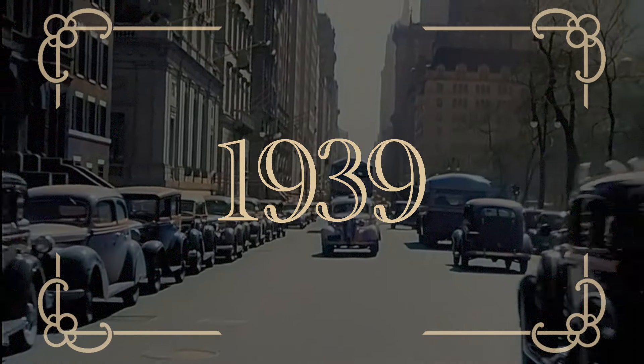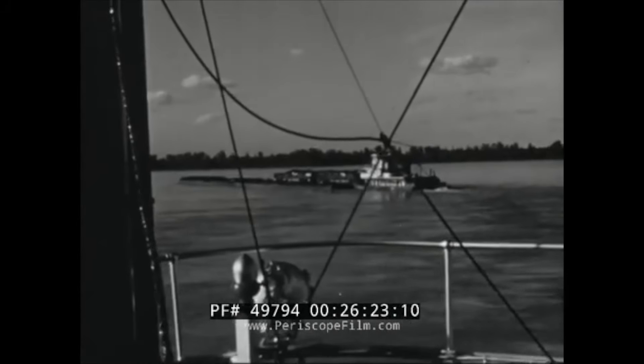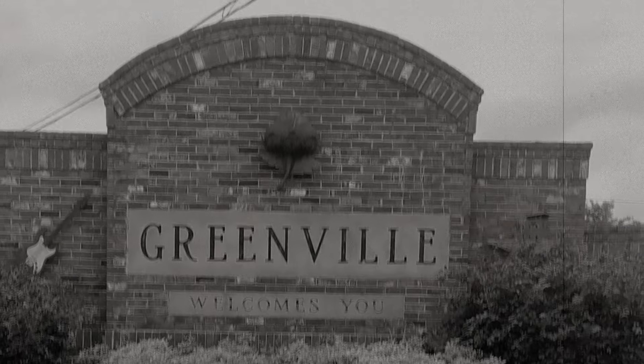Moving forward to 1939, the lighthouse service was now merged with the U.S. Coast Guard and Willow became a commissioned Coast Guard cutter. Willow worked hard throughout World War II, aiding navigation between New Orleans and Memphis. This went on until 1944, when, near Greenville, Willow collided with U.S. LST 841, and she was said to have received considerable damage.